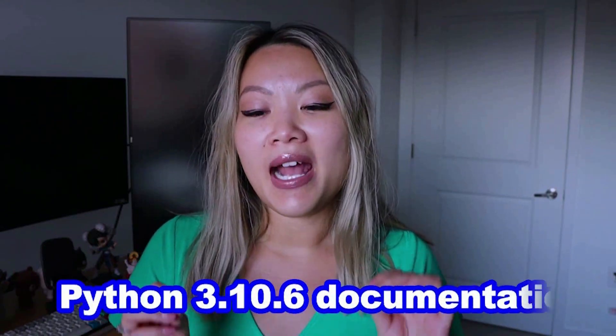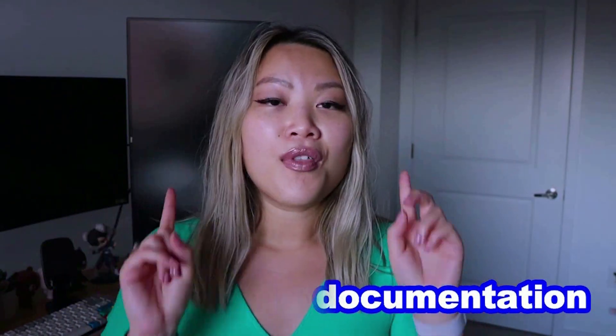One of the two most common ways people learn is by either reading the documentation or watching a tutorial. The first resource I'll show you is the Python 3.10.6 documentation. It's written by Python experts, helps you understand essential concepts, and has a step-by-step guide for beginners. It can be a little hard to follow at times though.